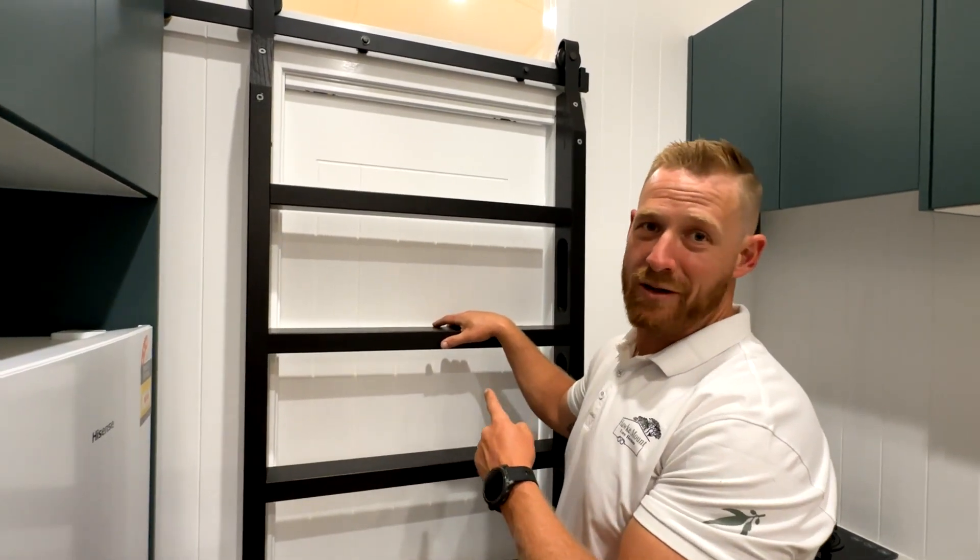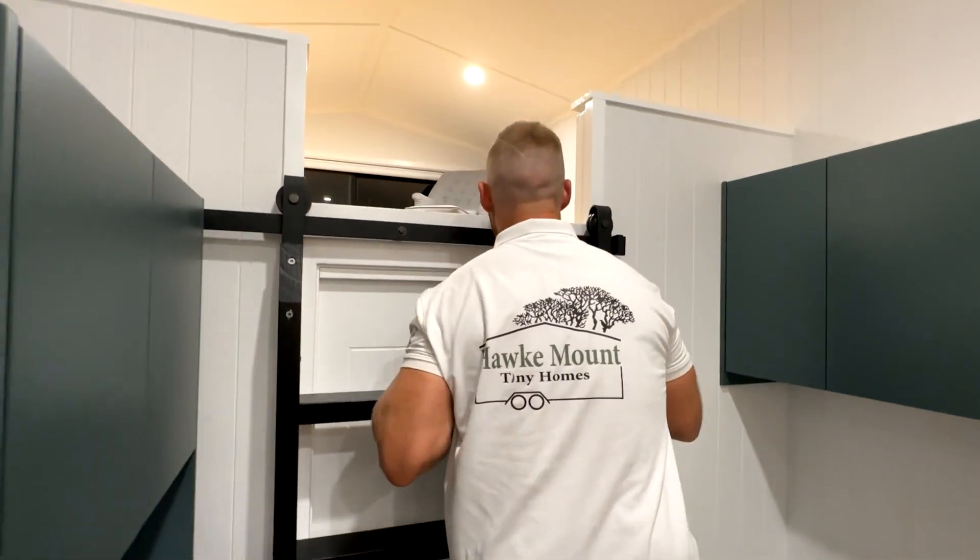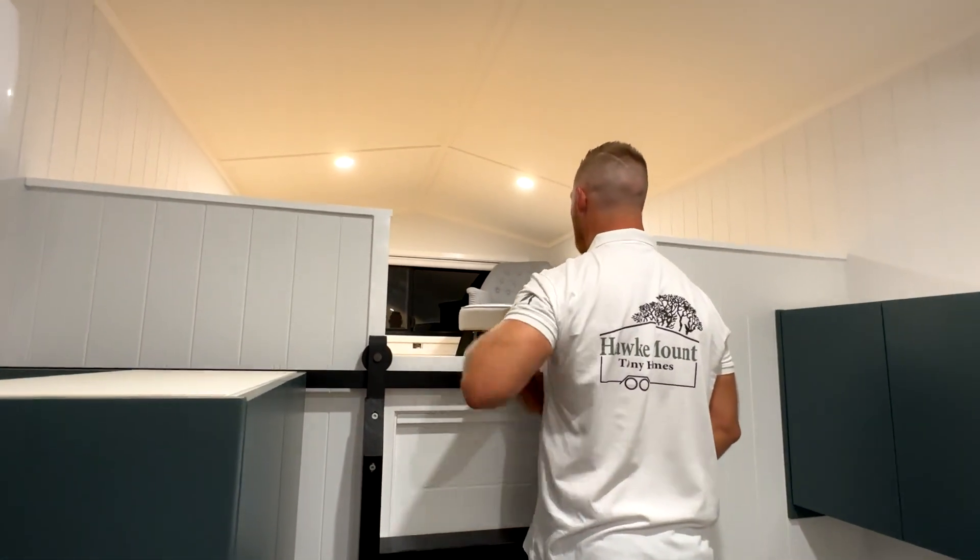This is our ladder, otherwise known as the stairway to heaven. I can see my house from here!